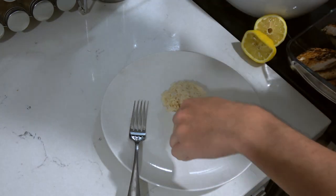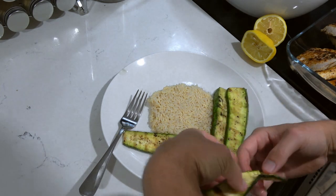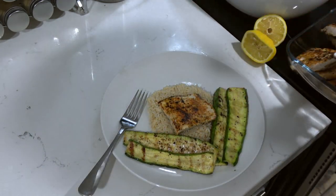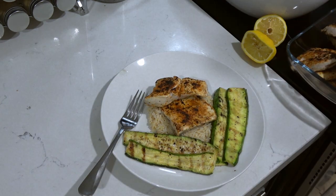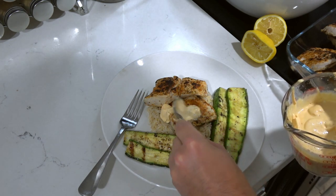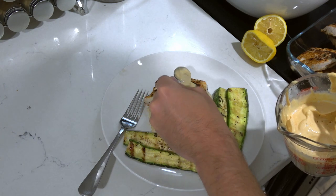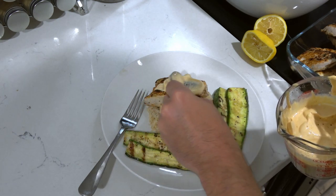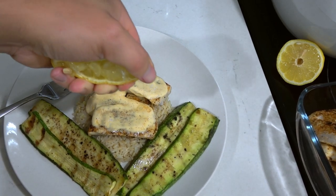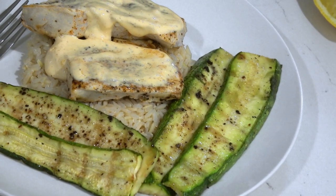Now we're ready to begin plating. We plate up our brown rice, add our zucchini which was roasted at 350°F for 20 minutes, and then finally add our amberjack fillets. Once the fillets are added, we sprinkle some of our remoulade sauce and we're done. That is, in my opinion, the best way to eat amberjack — it's better than frying, better than smoking. It's a really solid way to enjoy a fish that many, like myself, don't enjoy all that much.